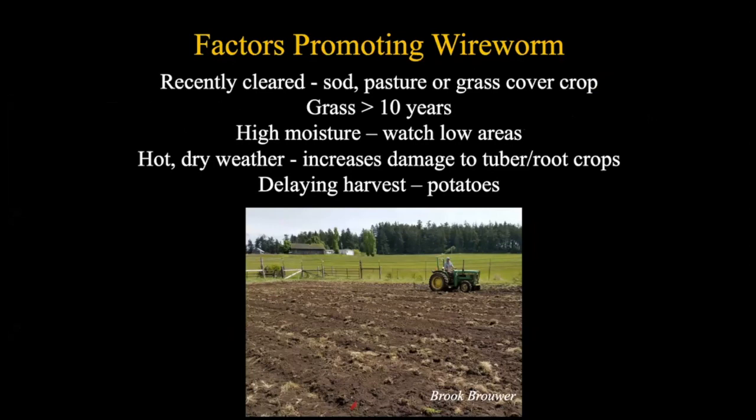Here are some factors that promote wireworm problems. If you plan to plant and recently cleared land, especially from sod, pasture, or even a grass cover crop, expect some problems. If the area has been in grass for over ten years, you may have a lot of pressure. Wireworms prefer damp soil, so high moisture or low areas are where to watch for problems. In hot, dry weather, they search for moisture and often find it in tuber or root crops like potatoes - and the longer you delay harvesting, the more potential for damage.